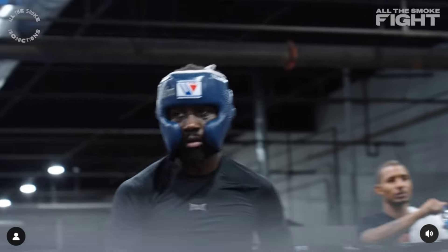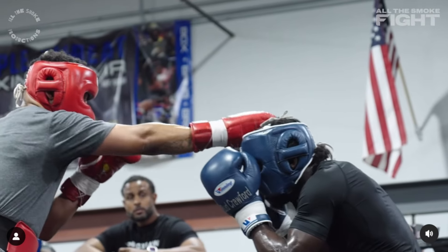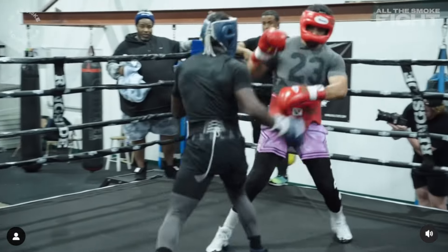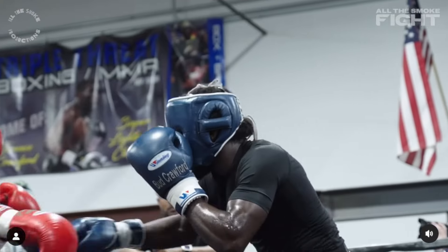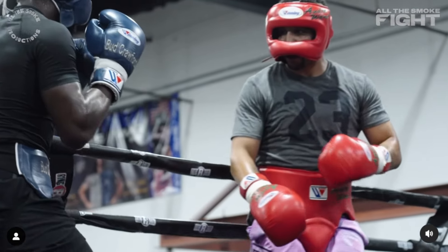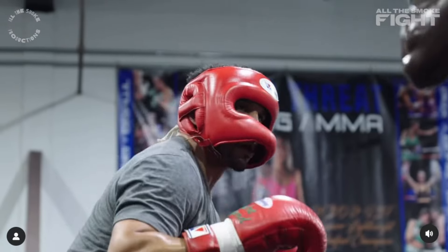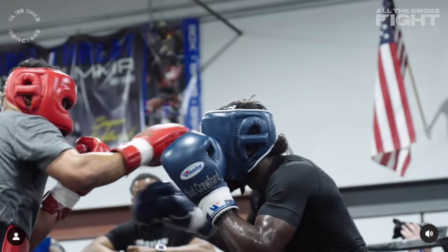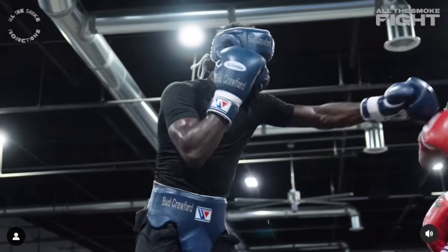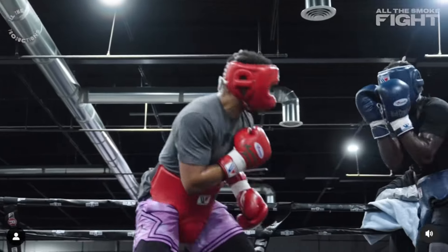See the overhand right that Andre Ward tried landing there? Terrence caught on, had the high guard up, blocked it pretty well. See how Andre Ward was ready for the hook there. They're not putting 100% on all their shots here, so bear in mind that if Terrence and Andre Ward were throwing full power with full speed, a lot of these shots would probably go through more clean. Nonetheless, it's good enough work for both guys to get sharp.